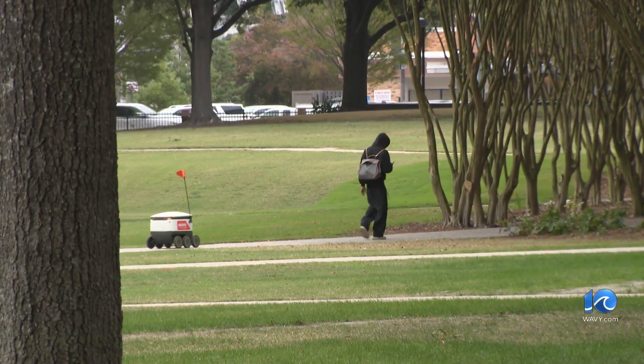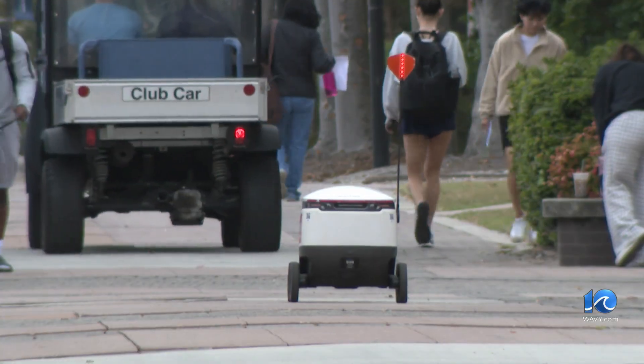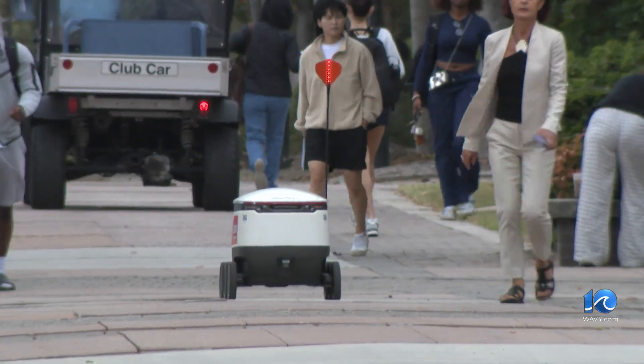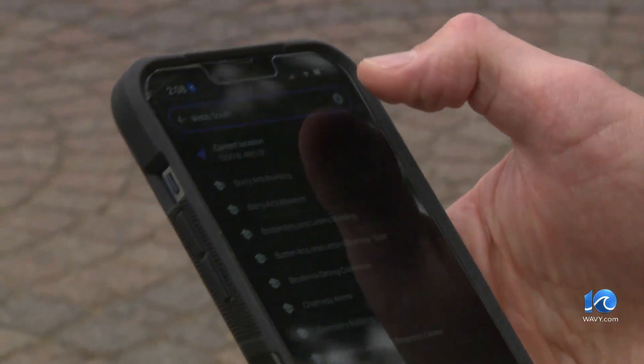Old Dominion is one of three universities in the Commonwealth to implement the robot-run service on a college campus. ODU has a total of 11 Starship robots bringing food from six on-campus restaurants via the Grubhub app. Students have to choose a delivery location and then pick what they want — if they want Chick-fil-A, Starbucks, Qdoba, or Steak and Shake. A staff member loads the food into the robot, and then the robot goes on its way.